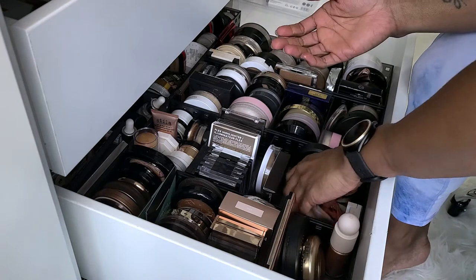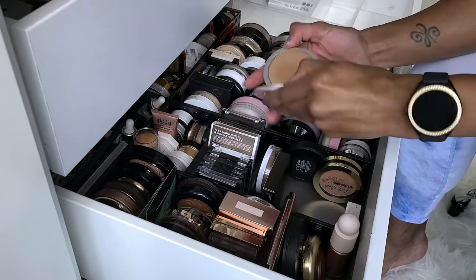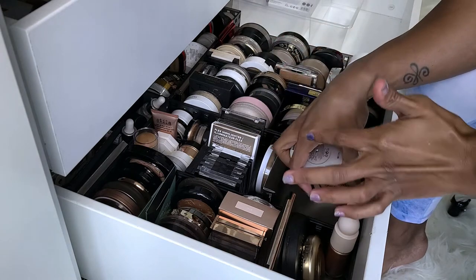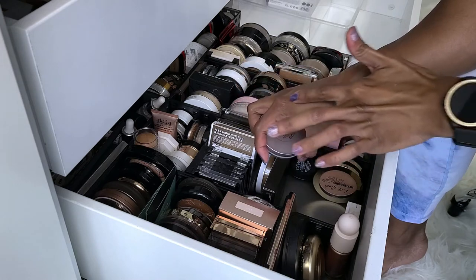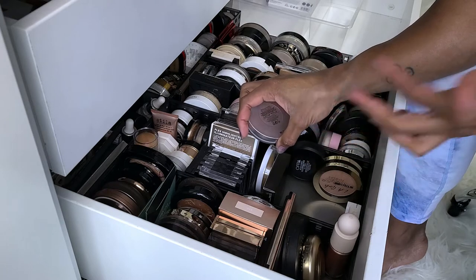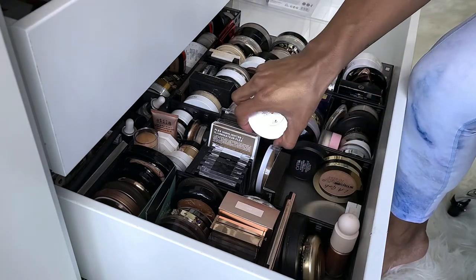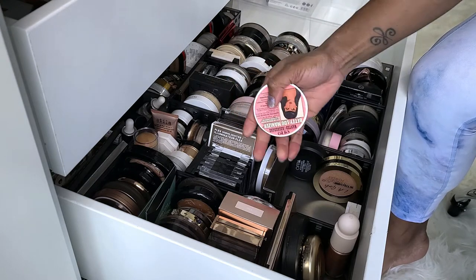Next I have the Balm Betty Luminizer. I don't wear this. I got this because I wanted to wear Mary Luminizer and it was too light, and someone said this one's for dark skin so I got it. This is from when I first got into makeup, but I never reach for it, so I'm going to take it out and try it but I'm probably going to get rid of it.